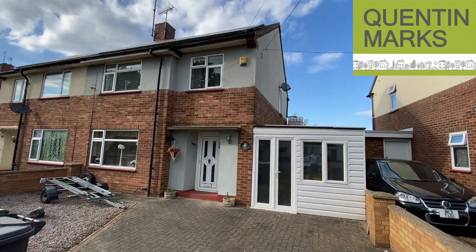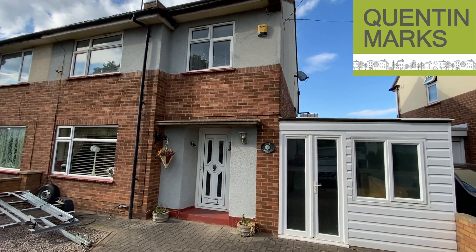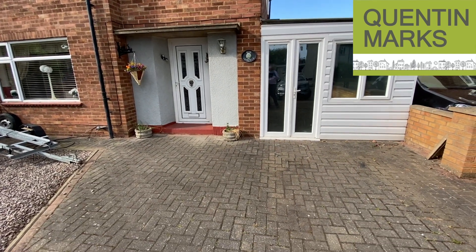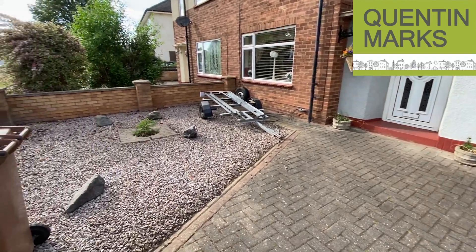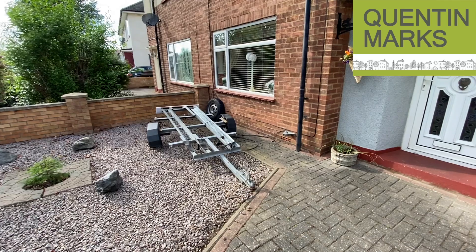This house is in Chestnut Avenue in Dogsthorpe. You can see there's plenty of parking at the front with a block-paved driveway and some granite chippings set behind a dwarf brick wall.